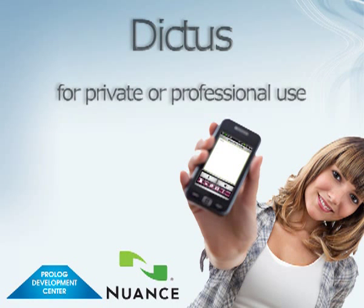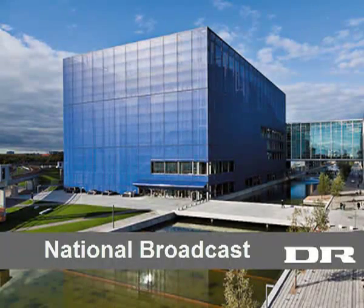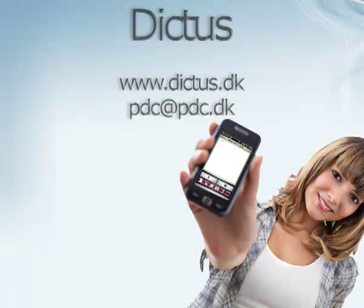Dictus for Android has been developed by the Danish company Prolog Development Center using Nuance Technology. PDC supplies professional voice technology solutions for many different applications on both PCs and mobile devices with iOS, Android and Windows Mobile.